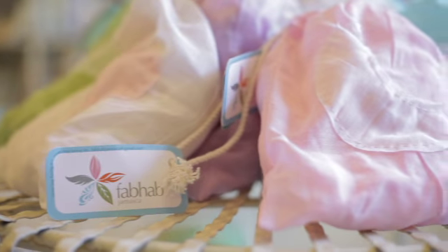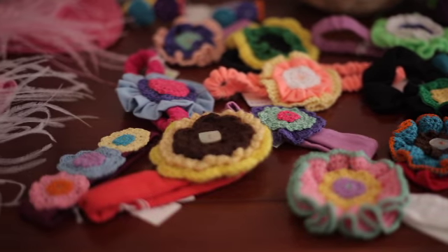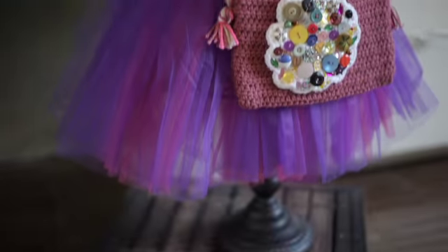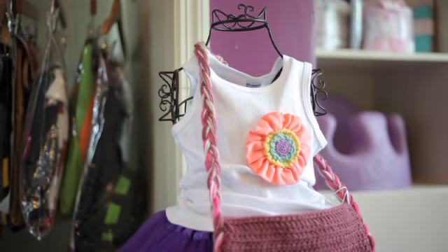She also likes to support the local industry, so a lot of the stuff is made in Jamaica, which I really love. And a lot of the things are environmentally friendly. So whenever I come here for a gift, I know that I'll definitely find something, whether I need it to be practical or whimsical, I can find it here.